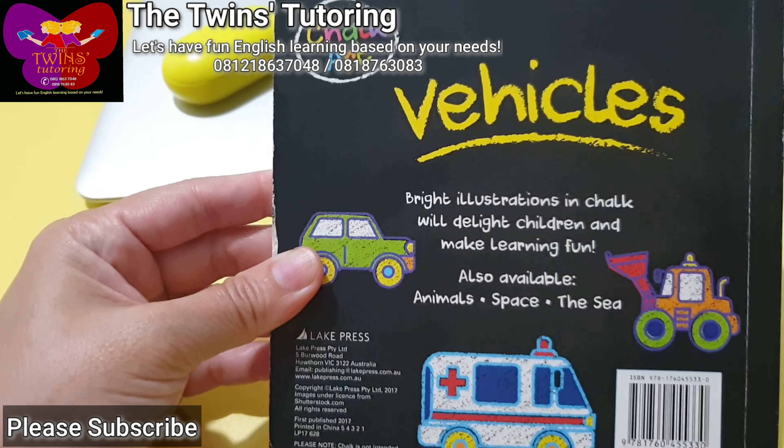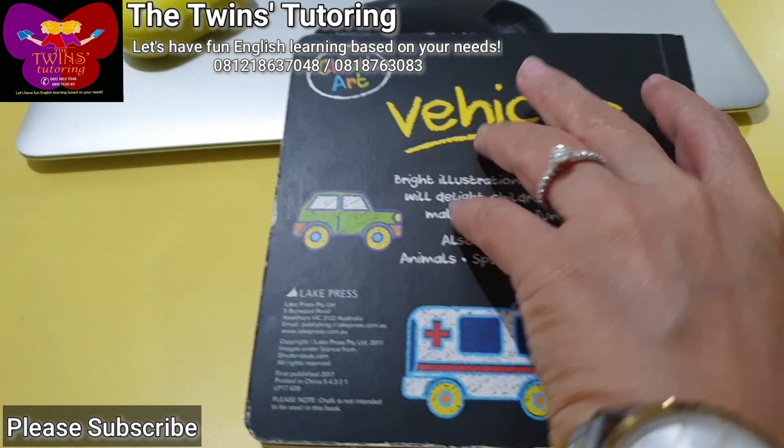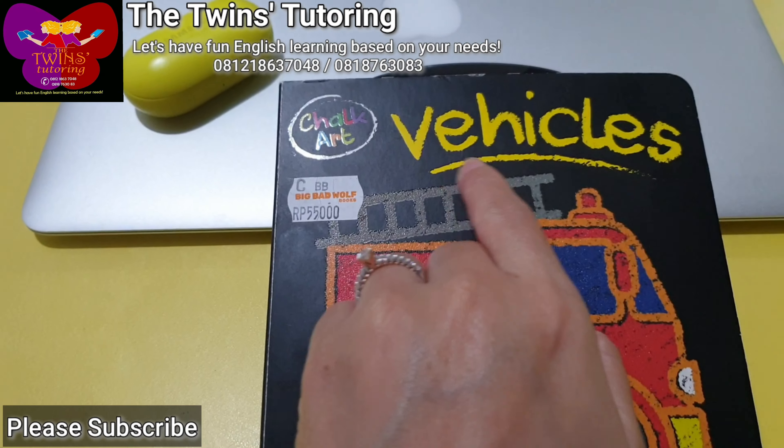The end. This is the end of the book of vehicles. Vehicles. Vehicles.